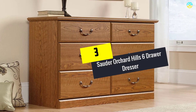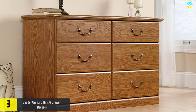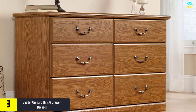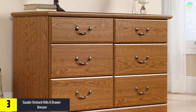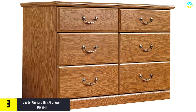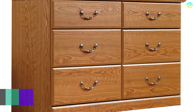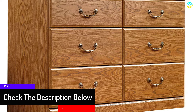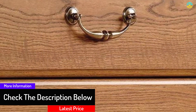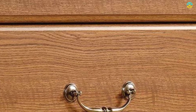At number 3, we have the Solder Orchard Hills 6 Drawer Dresser. The Orchard Hills Drawer from Solder is a stylishly made dresser that adds a sense of style to your home. It is made of wood, which is durable. The dresser boasts a Carolina oak finish that gives it a fabulous look. It has 6 drawers that give you ample space to store all the essentials you need. It opens and closes on smooth metal runners with safety stops. The company offers a 5-year warranty.